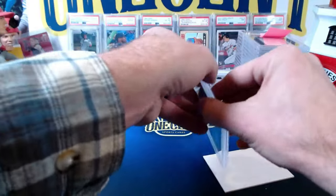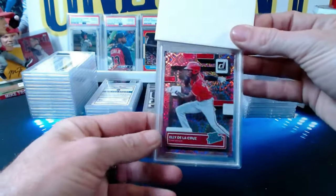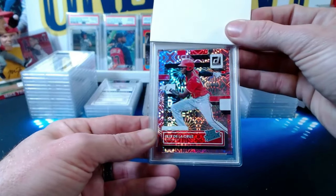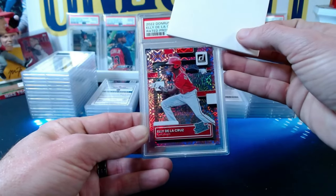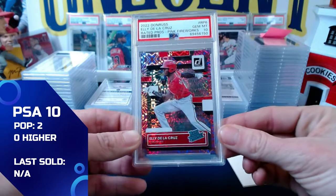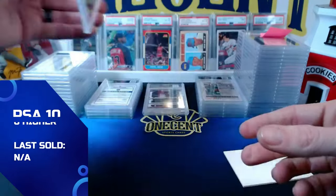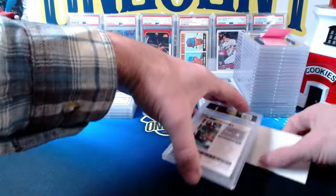Next for John: a 2022 Donruss Ellie de la Cruz pink fireworks rated prospect parallel — a wonder prospect in the Reds organization. This comes in at a gem mint 10. John is off to a great start. He also has some football mixed in.